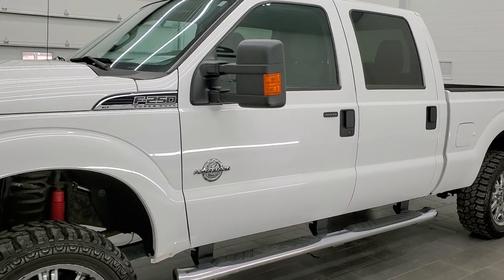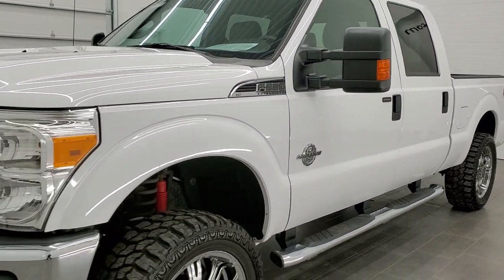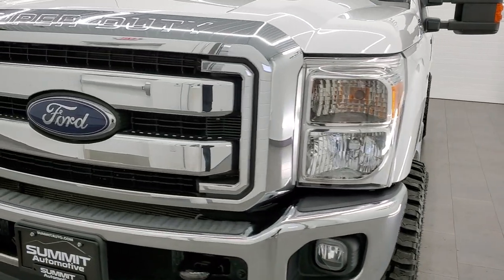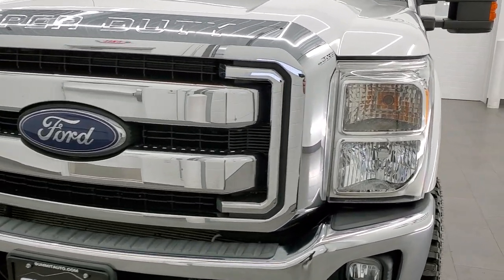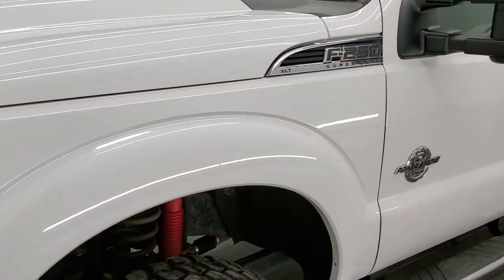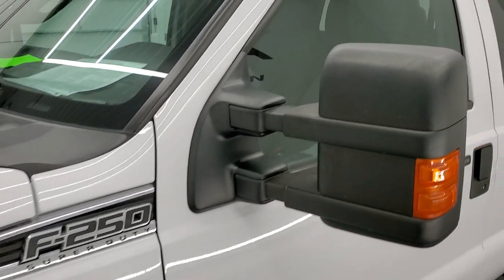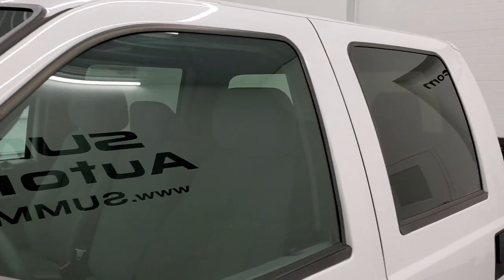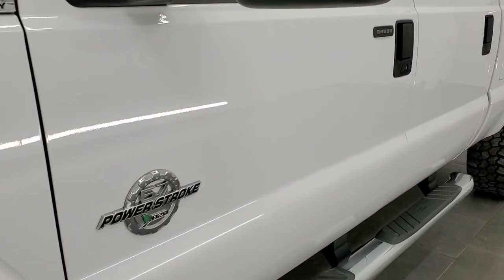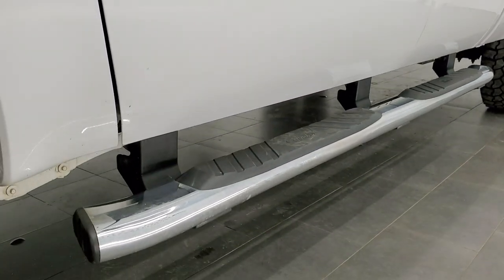Oxford White is the color. We shoot all of our videos in 1080p, 60 frames per second. So if you have HD capabilities on your computer, tablet, or smartphone device, turn them on right now because it is definitely your best way to check out the quality and condition of the truck before seeing it in person. And if you'd like to check out all the photos, there's a link to our website in the upper right-hand part of your screen.